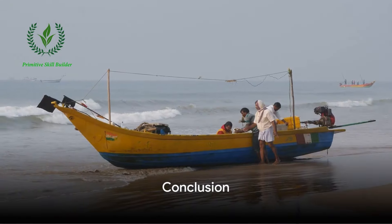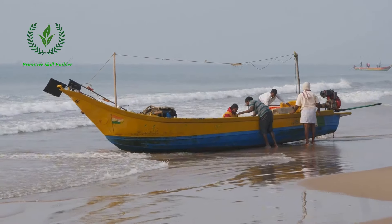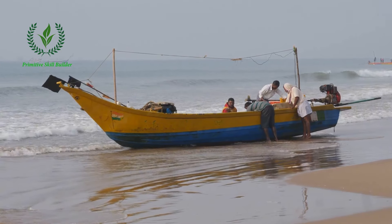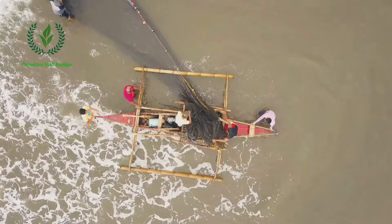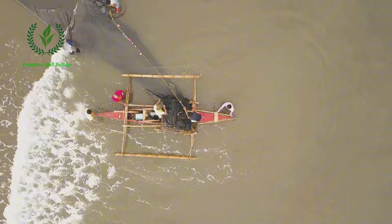In conclusion, fish harvesting in the United States is a complex process that involves understanding the target species, acquiring the right gear, navigating to the fishing grounds, fishing, hauling in the catch, and finally, processing it. It's a practice steeped in tradition yet constantly evolving with new technologies and methods.